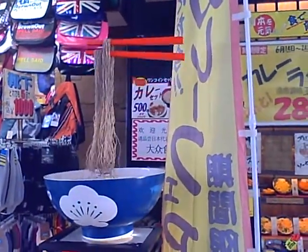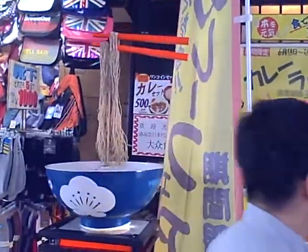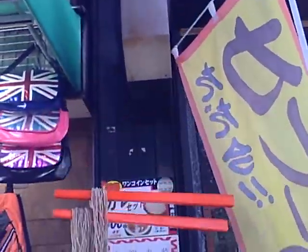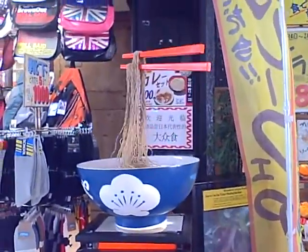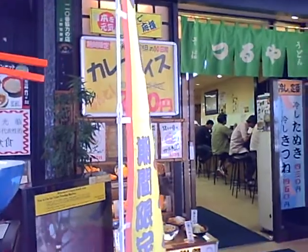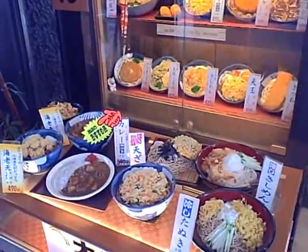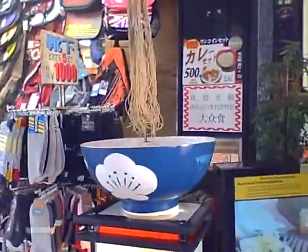It's a ramen bowl and it looks like it has noodles, chopsticks. And this looks like this is the most awesome ad for a ramen shop on YouTube. They're advertising. But that's got to be the best ad for ramen that I've ever seen.